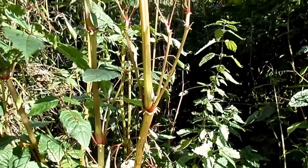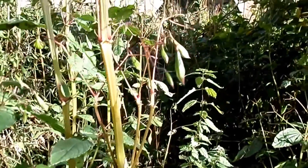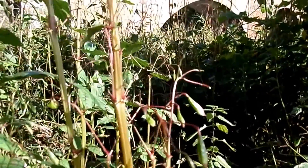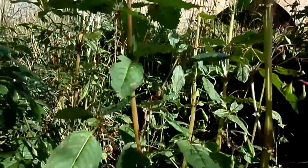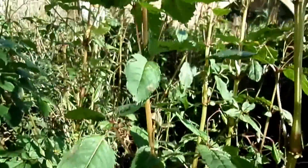These plants here are Himalayan balsam, sometimes known as policeman helmets. They are invasive, non-native species, but of interest is the way they spread their seeds and use mechanical disbursement.